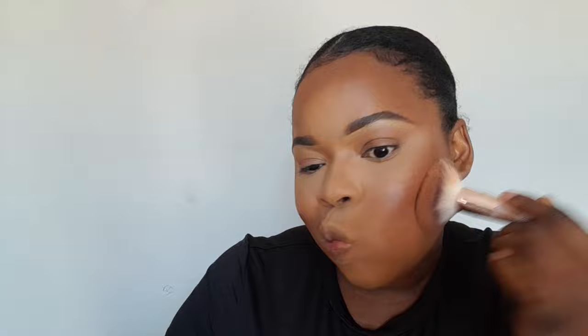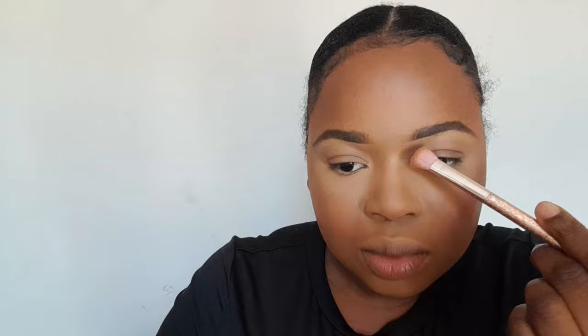I'm using this Fit Me powder to powder my face. Then I'm using the JBG powder again to contour my nose — I love this powder. It's like the perfect shade for me to contour my nose and my face with.